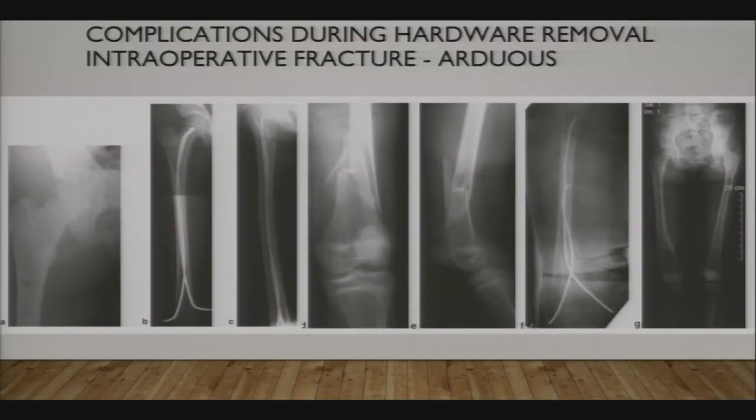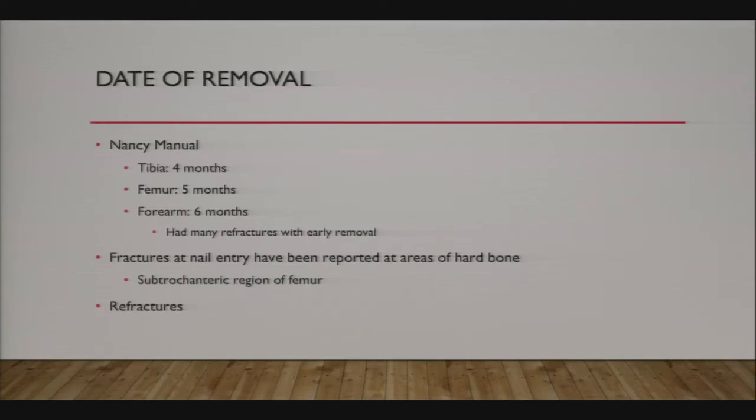Question: What is the metal of Nancy nailing—is that titanium or stainless steel? Nancy University Hospital in France is the hospital that pioneered the technique of flexible intramedullary nailing. They wrote a textbook in French on how to do flex nailing, and now many American pediatric orthopedists just call it Nancy nailing—that's the Nancy Manual.